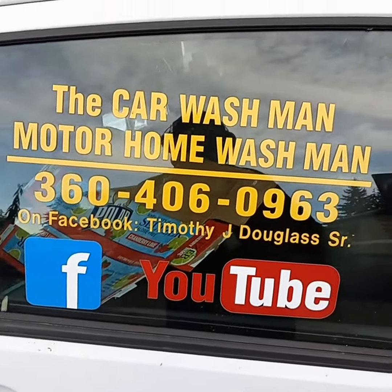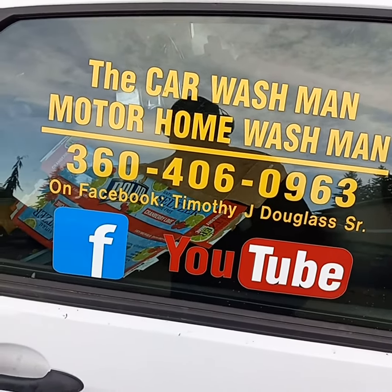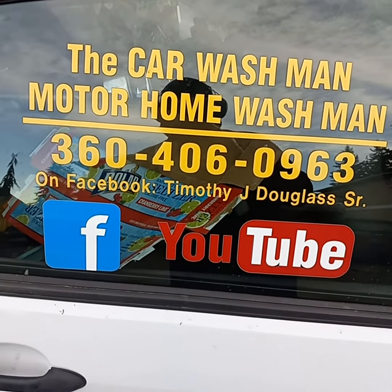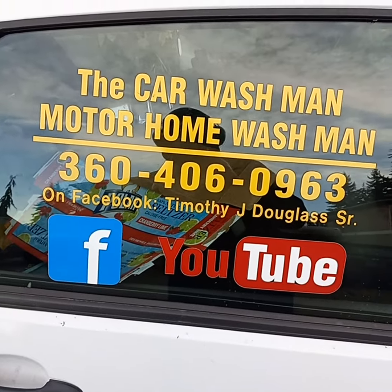There's thousands of videos on the internet. All the information is below in the description area. Facebook — hundreds of videos: cars, motorhomes, kayaks, boats, etc. YouTube — thousands of videos on the two YouTube channels.